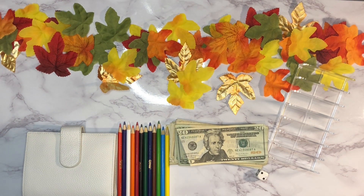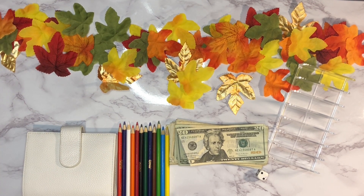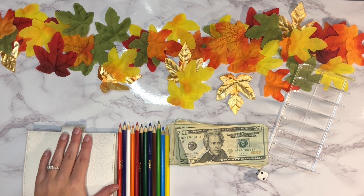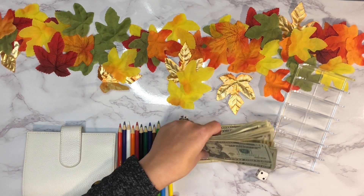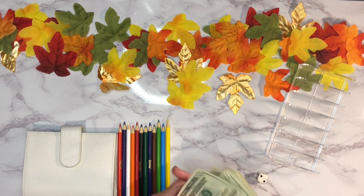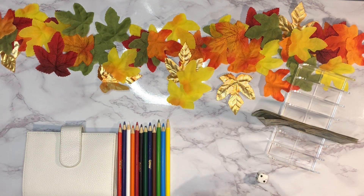Hey guys, welcome back to another Thursday cash stuffing! Hope you're having a good week. Today we're doing our weekly cash stuffing — stuffing our spending envelopes as well as our sinking funds for the week. I have three hundred and fifty dollars that we're going to be working with today, so I'm going to go ahead and separate our cash out and then we'll get started.